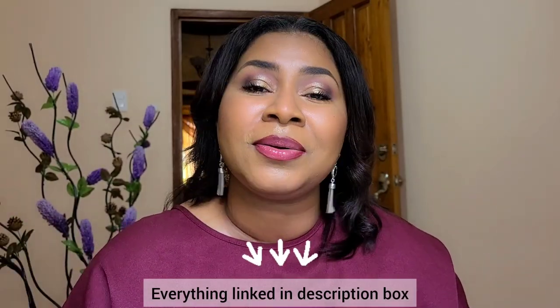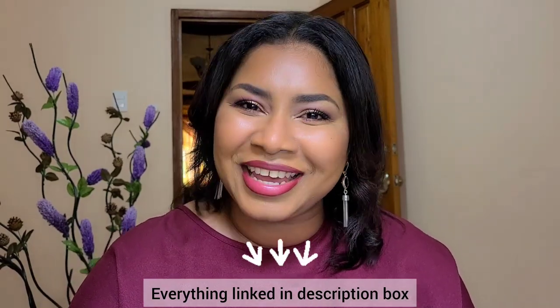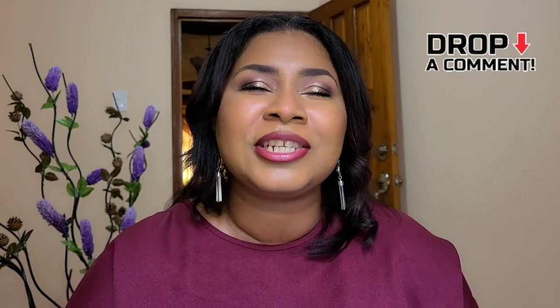Those are my thoughts on the four Vigreen products I've been trying over several months. I'll put all direct links in the description below. I completely enjoyed everything — it's a brand I recommend, especially if you're looking for vegan skincare, want a snail mucin alternative, or have very sensitive skin that needs gentle supporting products alongside actives. Have you tried anything from this Korean brand before? Leave a comment, and I'll see you in another video soon!